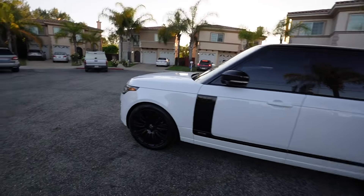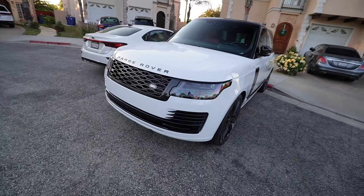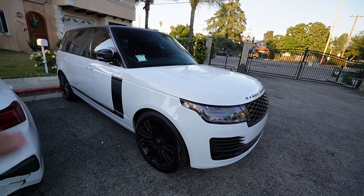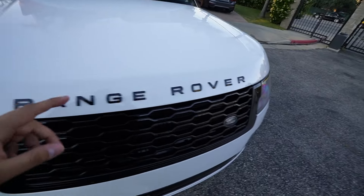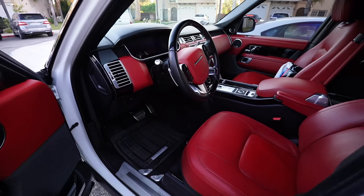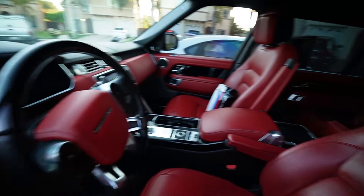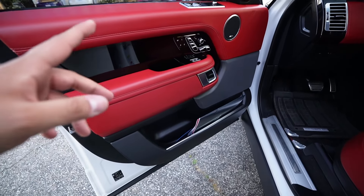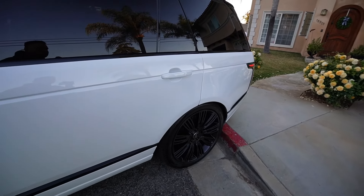Alright guys, we have teleported to the homie Nikon's and he just picked up this Range Rover Autobiography Long Wheelbase. This thing is absolutely beautiful - it's white on red, fully loaded to the max. It comes with all the gloss black accents and the best part is it's got a red interior. All the gloss black with the red leather, long wheelbase, so it's got the long doors.